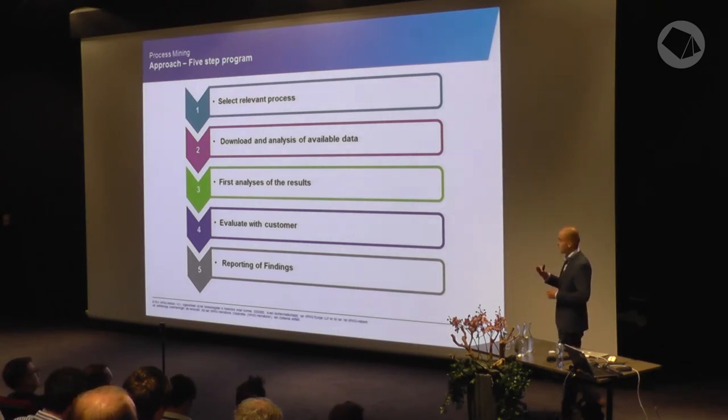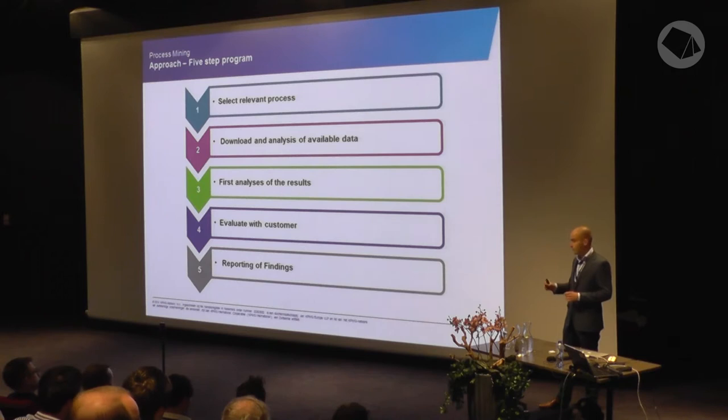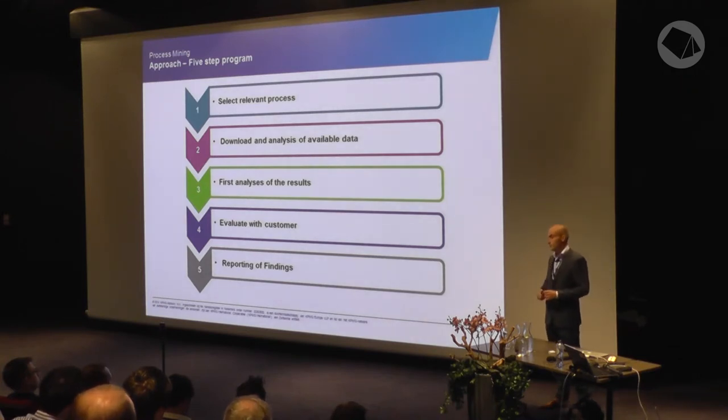We put the log file into the tool and generate the process map. When we get the process map, we go back to the auditor and discuss the results with them, because they actually know how the process should work — they've been coming to the client for a few years. Then we look at what are exceptions and what we need to discuss with the client, because not everything has to be evaluated with the client, since not everything is an exception.